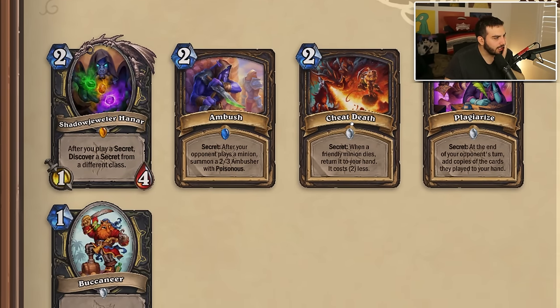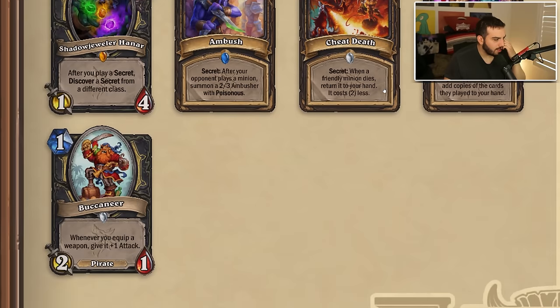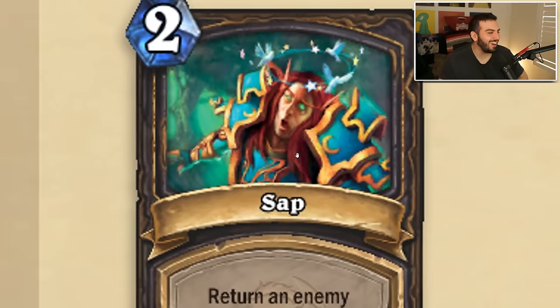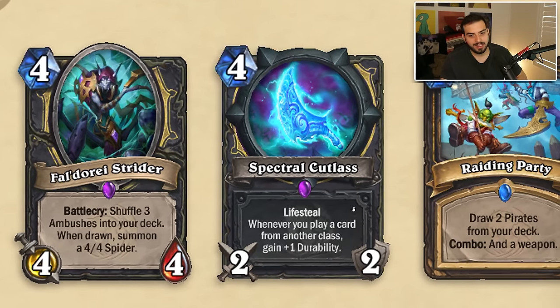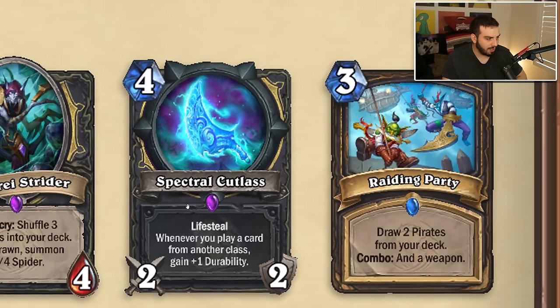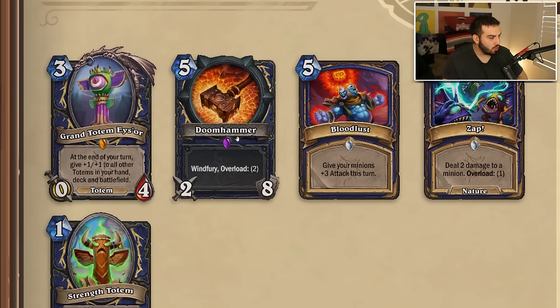Rogue is losing — I think that's all three secrets: Hana'ra's gone, Ambush gone, Cheat Death gone, Plagiarize gone, Buccaneer gone. I don't think any of these really saw a ton of play. But what are we replacing with? Oh no — Flick Skyshiv is back. Really fun card to play with and against, I'm a huge fan — kind of glad it's back. Strider is a fun card too. Spectral Cutlass — I'm a huge fan, it's a really good card for Thief Rogue. They printed a ton of Thief Rogue stuff so I know what class I'm playing next year for sure. Rating Party is a good draw-two pirates and a weapon card. And Sap is back!